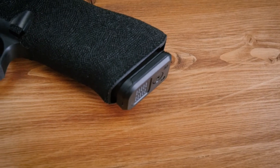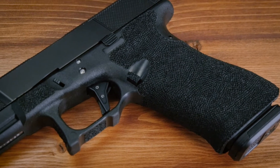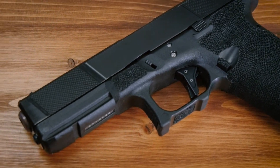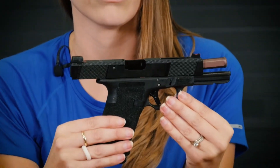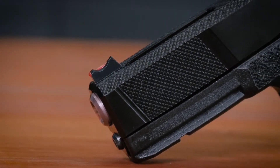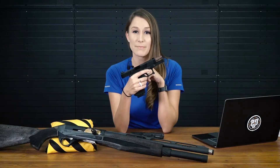As you can see, it comes standard with the Salient stippling that you've come to know and love. The next thing you'll notice is the new slide serration pattern. It is super refined and subtle, but very effective, and that's what counts. It looks great, but it works even better.